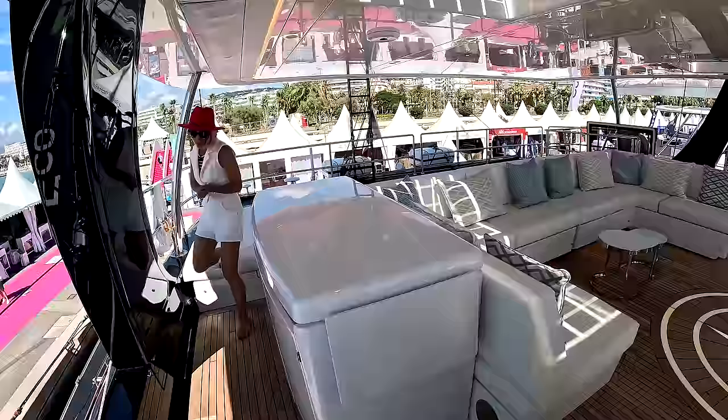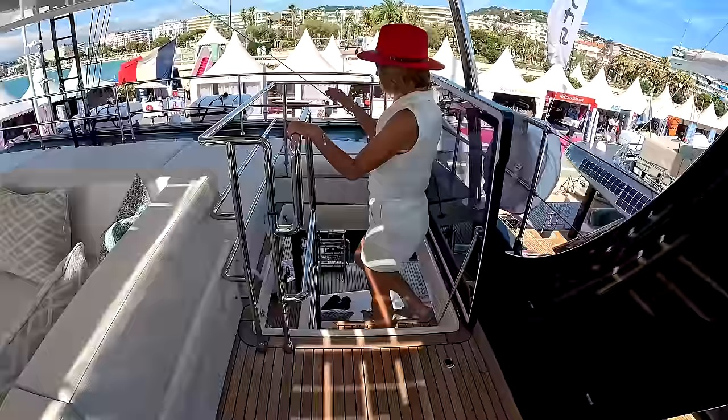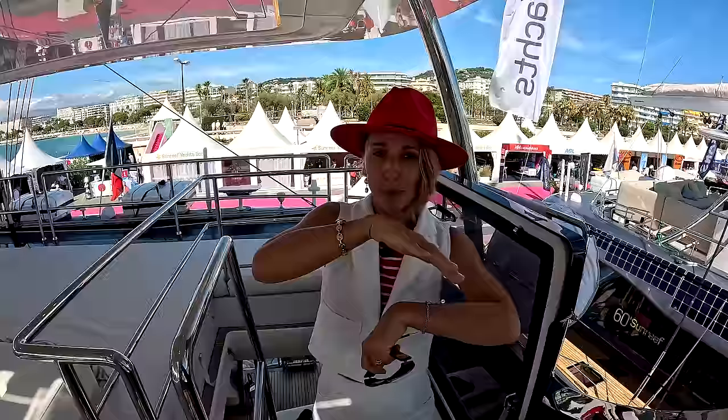Do we start in the galley or the staterooms? Let's start in the galley. Please take a second to hit that like button, subscribe, and do the share — it's really, really important. We don't charge anything for any of our yacht tours; we keep our independence to bring you the best content. The biggest support you can give us is to like, comment, subscribe, and join us on Patreon if you'd like.